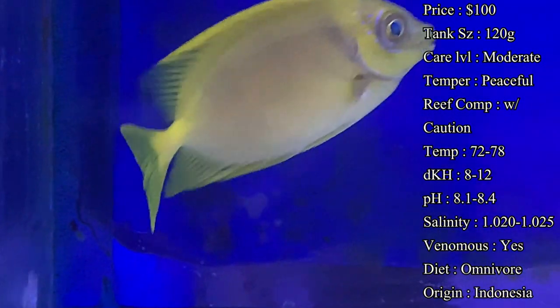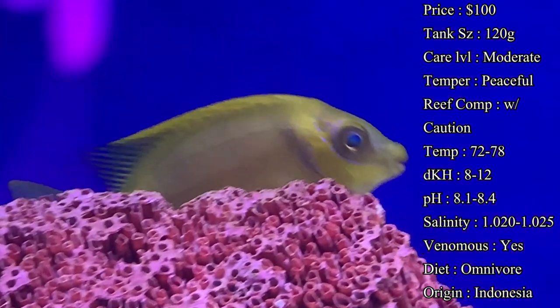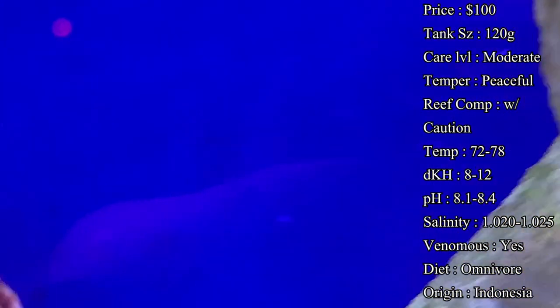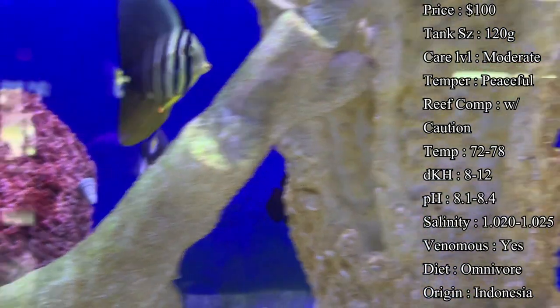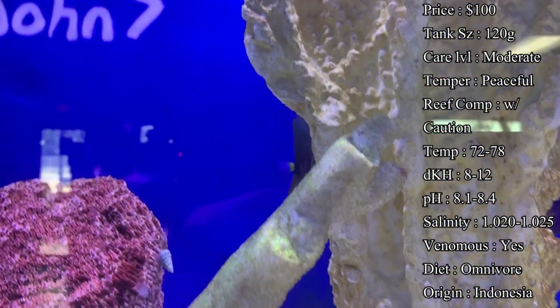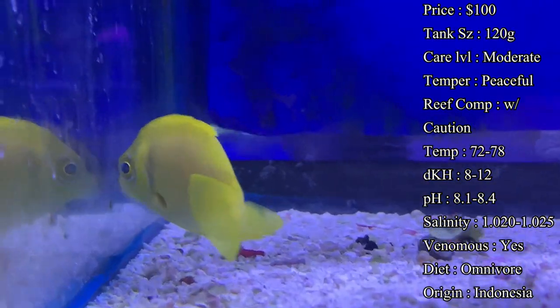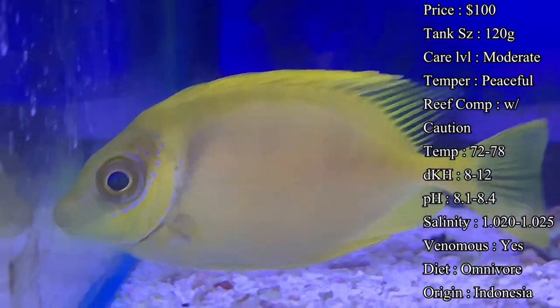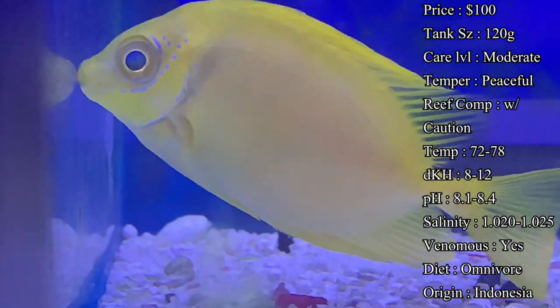Origin: they do come from Indonesia. Compatibility: they can be kept with a mated pair but they cannot be housed with other species of rabbit fish — they'll definitely fight, they get very territorial over that. But if you put two of the same species they should be fine. The great thing about these is they can be in a variety of different tank settings, so their compatibility is very wide. You can put them in reefs, FOWLR tanks, and even predator tanks with triggers, lionfish, and eels — the predators usually will not go after them because they see those fins and know they're venomous.